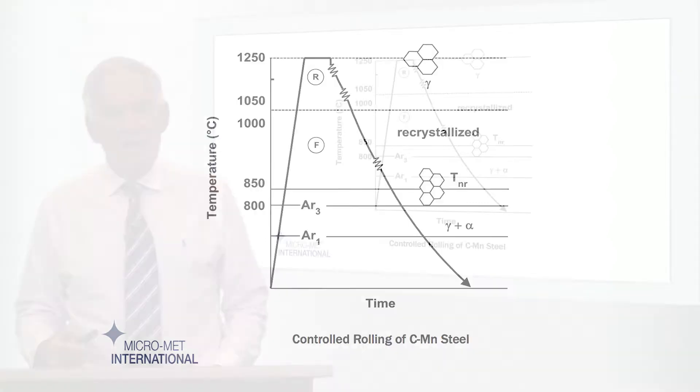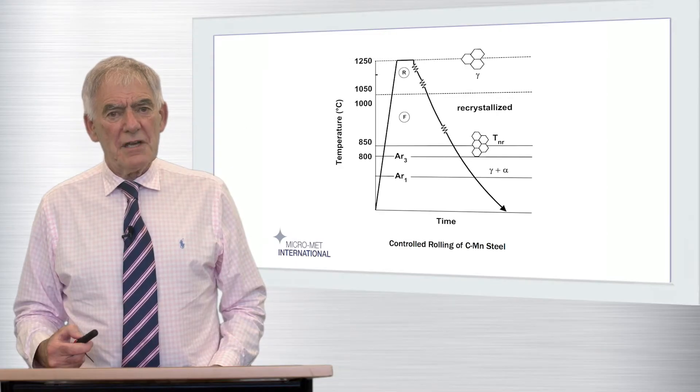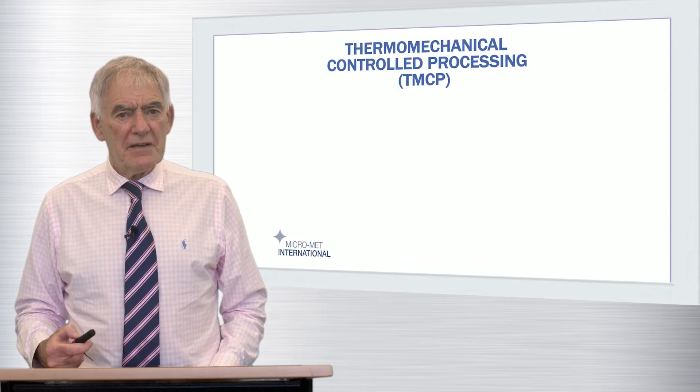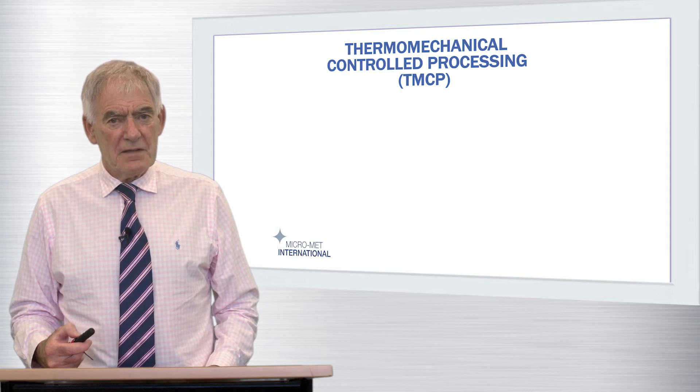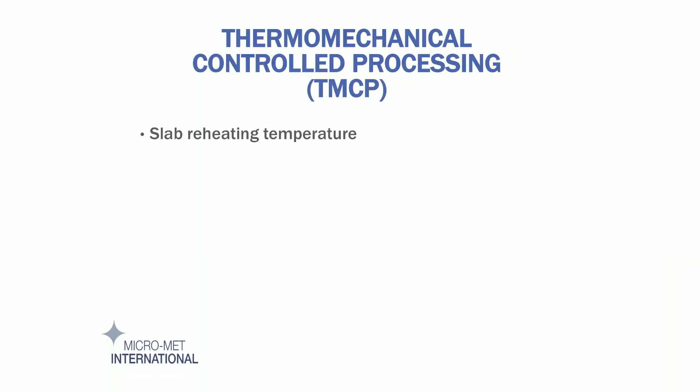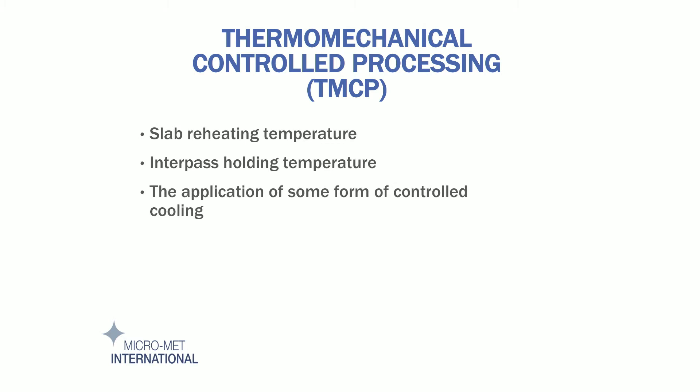In modern parlance, we use the term thermomechanical controlled processing, TMCP, to imply the application of any combination of the basic features of controlled rolling and cooling, augmented by modifications to other variables. These variables could be slab reheating temperature, interpass holding temperature, and the application of some form of controlled cooling following the completion of the rolling process. The key features are captured in this diagram.